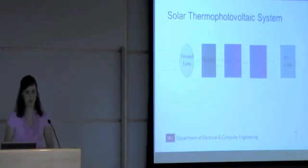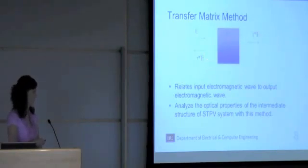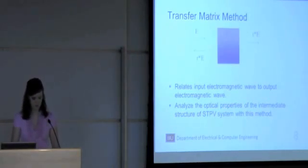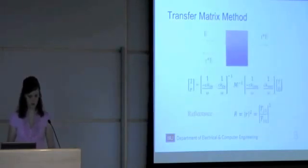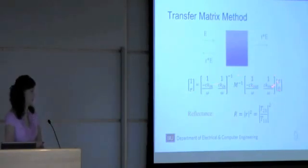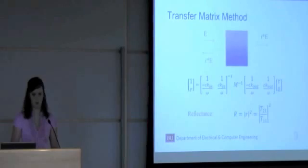In order to analyze this system, I used the transfer matrix method to study the transmission of electromagnetic waves. This transfer matrix method basically relates the input electromagnetic wave to the output electromagnetic wave. This is why I was able to analyze the optical properties of the intermediate structure for this STPV system. Using this method, you can find an overall matrix to represent the system and then solve for the reflection and transmission coefficients.